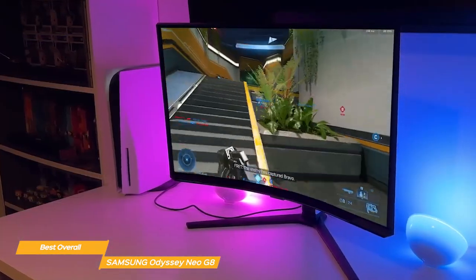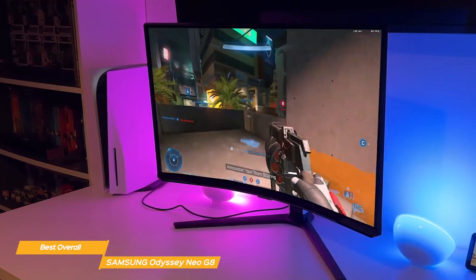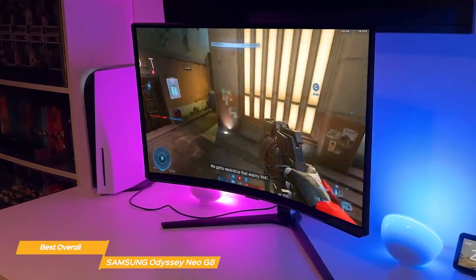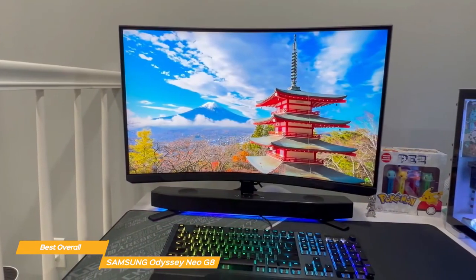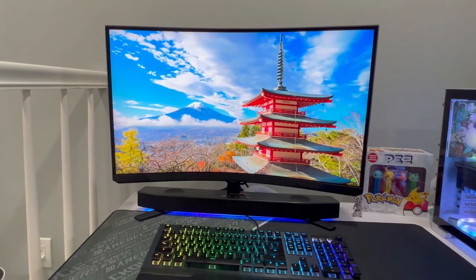The Odyssey Neo G8 is not cheap, but if you're looking for the ultimate 240Hz viewing experience this curved monitor is definitely the best option overall and it's worth the investment. With its outstanding color quality, the 1000R curvature, and really fast response times, it's a perfect tool for gamers.